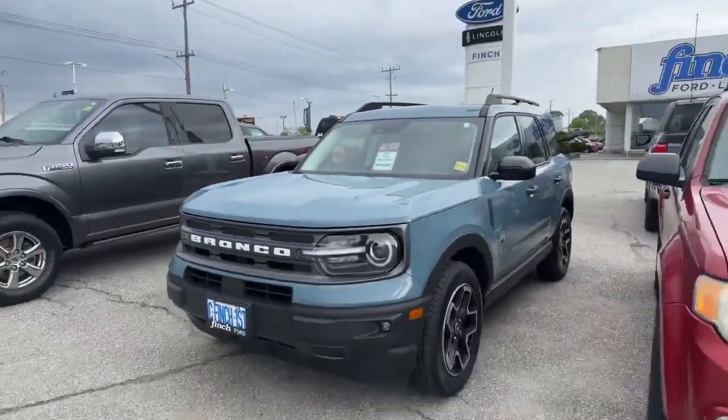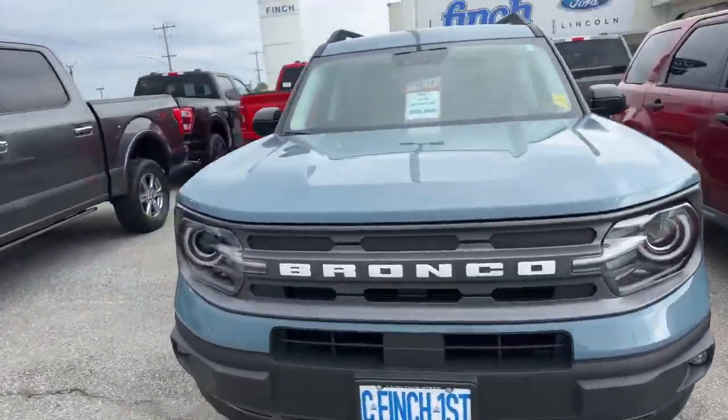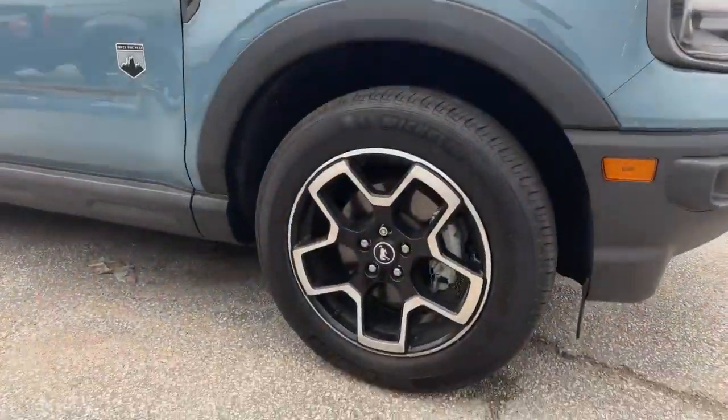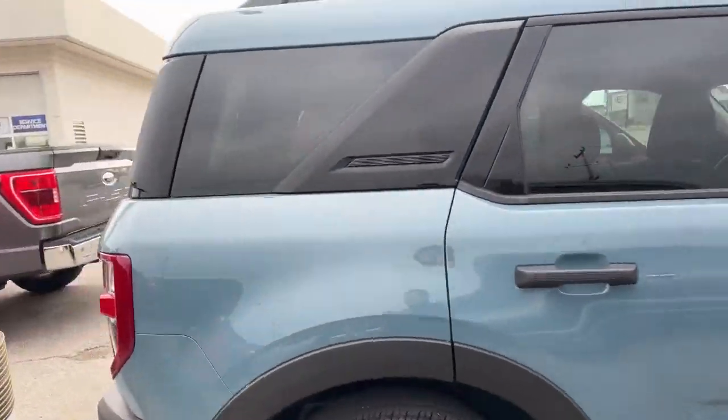This beautiful color you're seeing right here is called Area 51. This is a 2021 Bronco Sport, and you can tell these nice beautiful rims kind of outline what year it is. We're going to move over to the back.